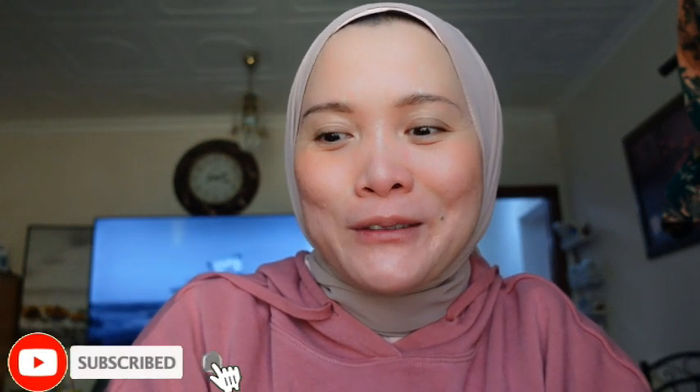Hello everyone, welcome back to my channel, it's me Marisha again. In today's video I'm gonna do a product review. Stay tuned until the end of this video. If you're new to my channel, welcome! If you haven't subscribed, please consider subscribing down below and hit the notification bell so you won't miss any of my product reviews.